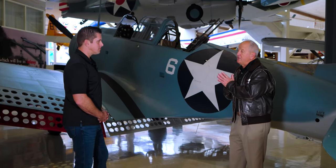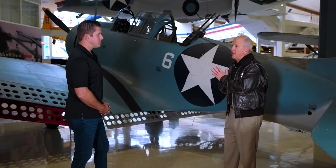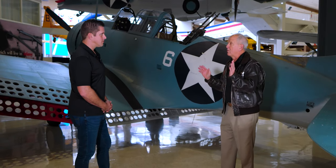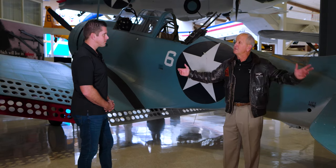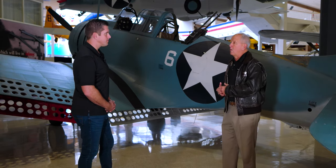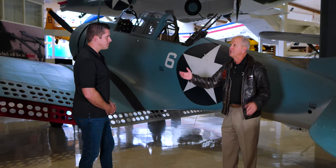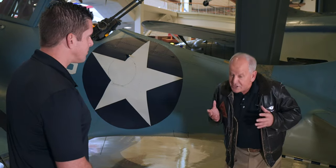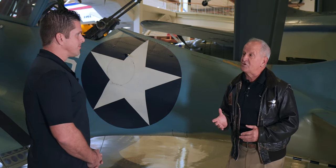I didn't fully appreciate this until I took over the job. When you learn to land aboard an aircraft carrier — carrier qualifications — we either did it off the East Coast or the West Coast. That wasn't an option in World War II because of the U-boat threat on the East Coast and the Japanese submarine threat on the West Coast. So the Navy trained its carrier aviators in Lake Michigan, 12 months a year.